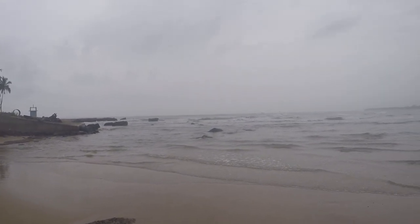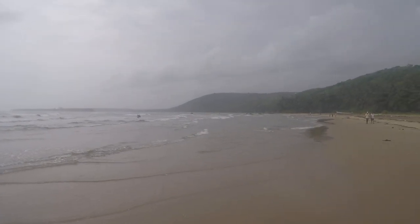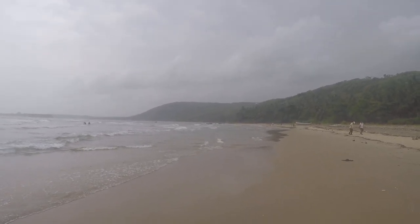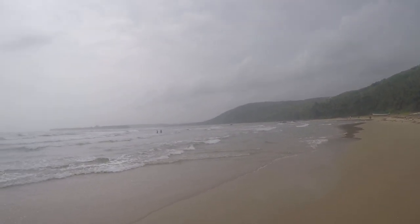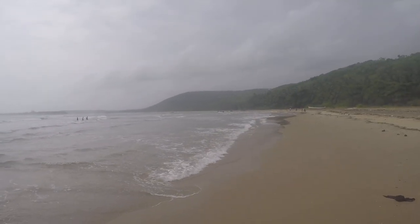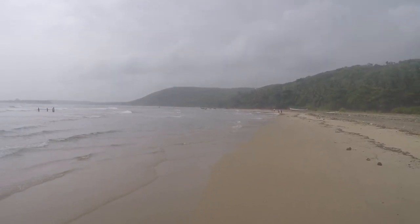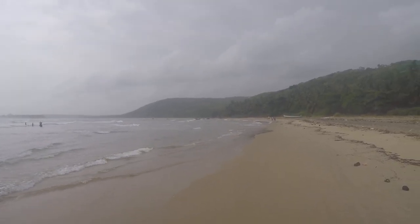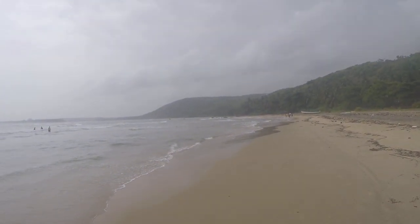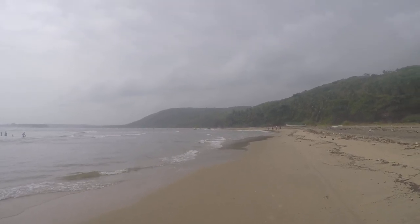We have reached this very beautiful beach, Bhogwe beach. Look at this natural splendor — what a beautiful sight indeed. Very, very beautiful walk down the beach. The beach has thrown up some garbage outside, but overall the beach looks clean and nice. What a nice walk down the beach.